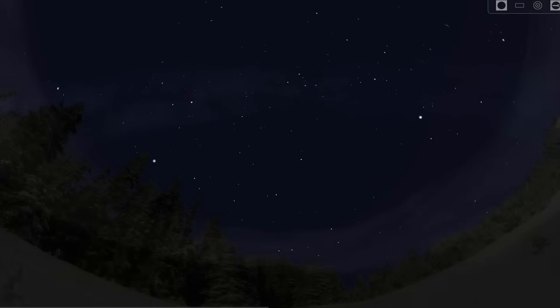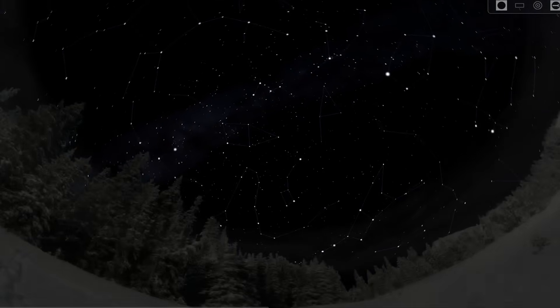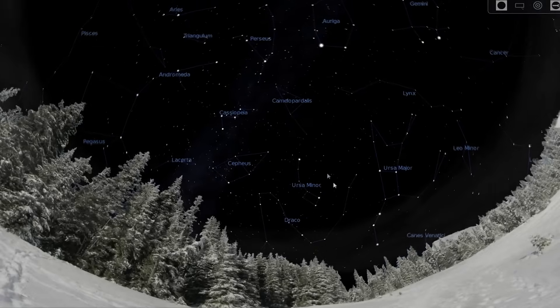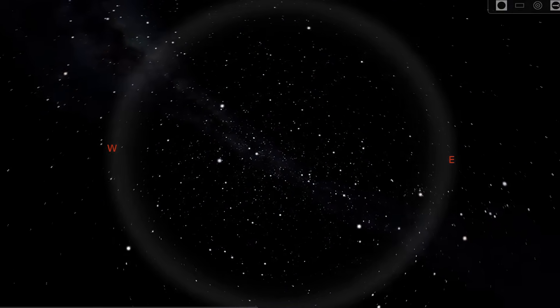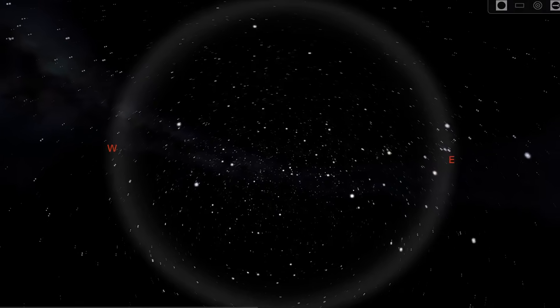First up, we need to locate one specific arrangement of stars in the night sky. Let's activate the constellation lines and annotations. The constellation we will primarily concern ourselves with is this one right here — Ursa Major, and Ursa Minor right next door. Now let's view our entire nighttime sky. Ursa Major goes by many other names: the Big Dipper, the Plough, Big Bear, the Cup, the Pot. If any of those ring a bell, then that's great. Ursa Major is a massive constellation, strikingly noticeable in the night sky if you invest a short amount of time to locate it — one of the most easily identifiable arrangements of stars.